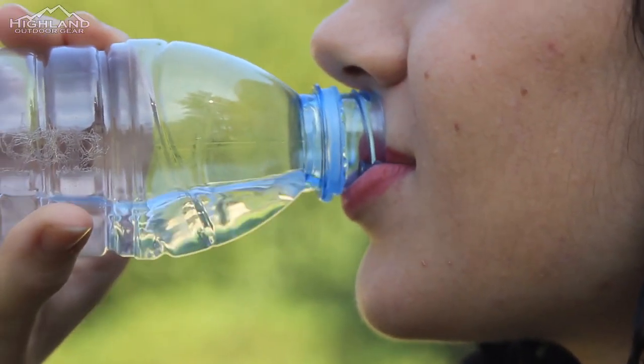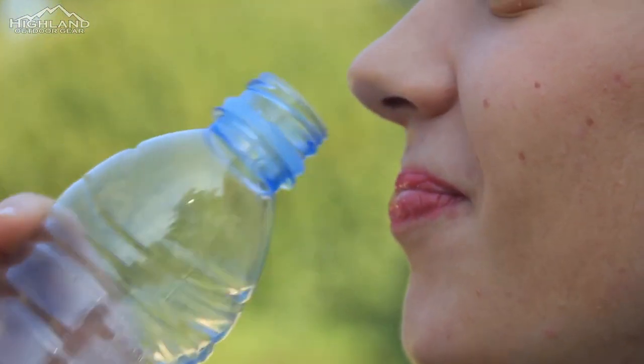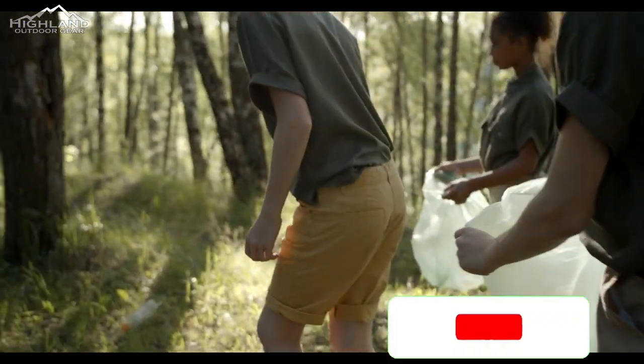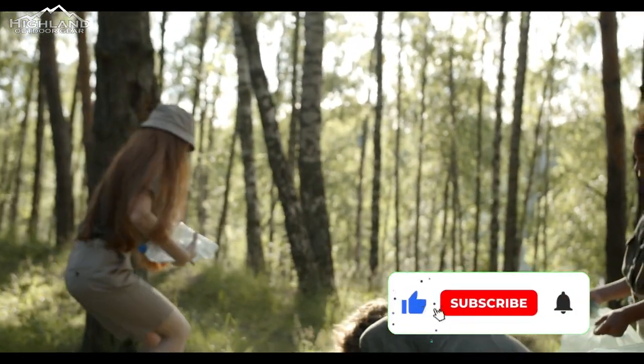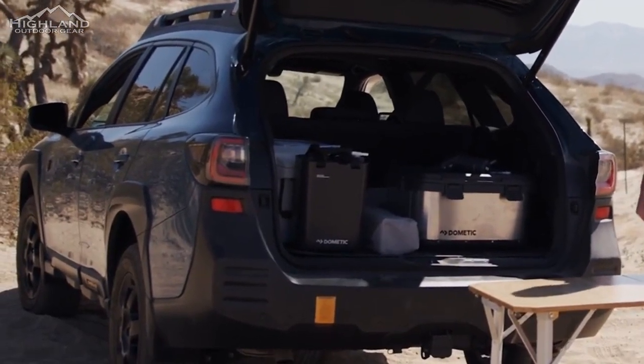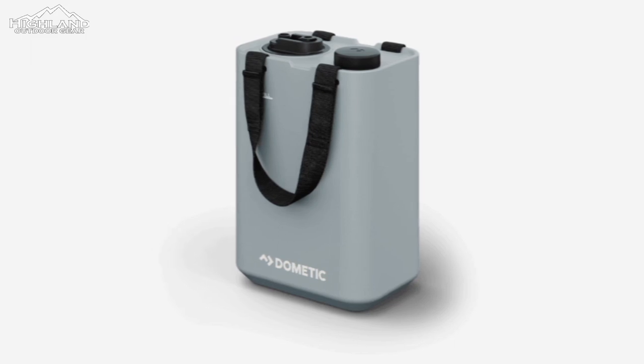Are you tired of carrying disposable water bottles while camping? Not only are they terrible for the environment, but they are also inconvenient for common tasks like brushing teeth, washing dishes, or washing hands. On the other hand, big water containers can be difficult to pour, carry, and fit into your vehicle.